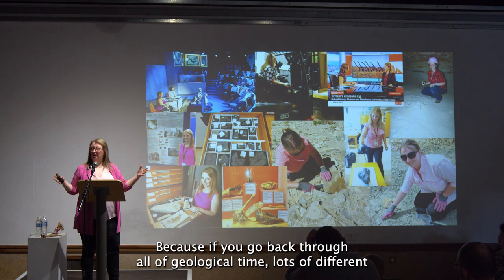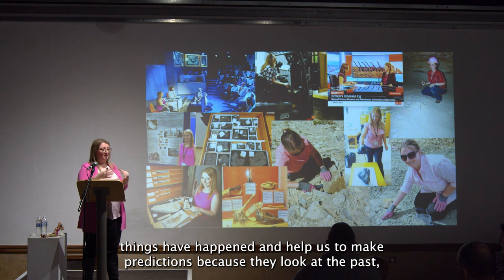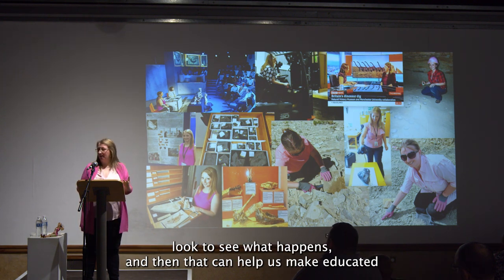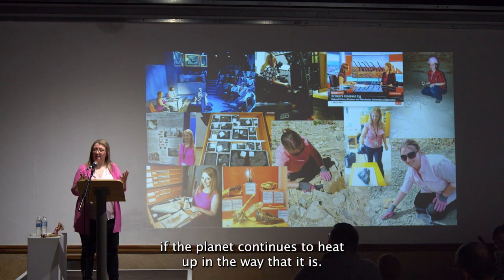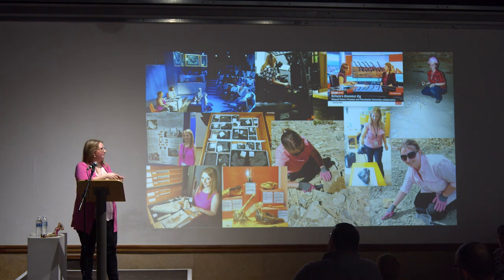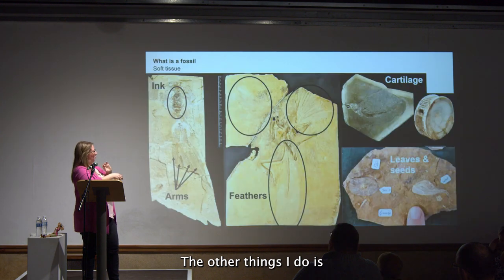Basically, if you go back through all of geological time, lots of different things have happened that help us make predictions. We can look at the past, see what happened, and make educated assumptions about what will happen in the future — including if the planet continues to heat up in the way that it is.